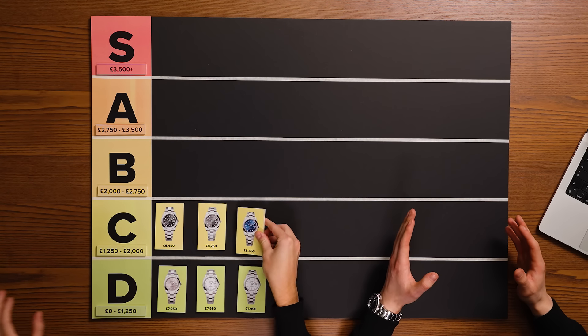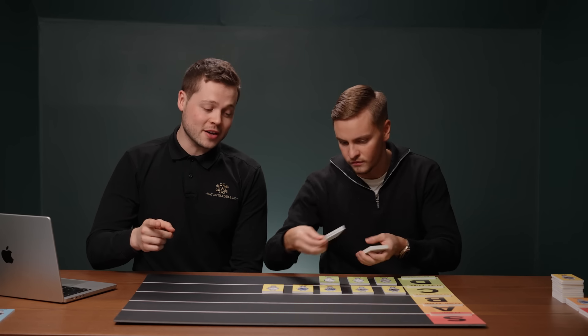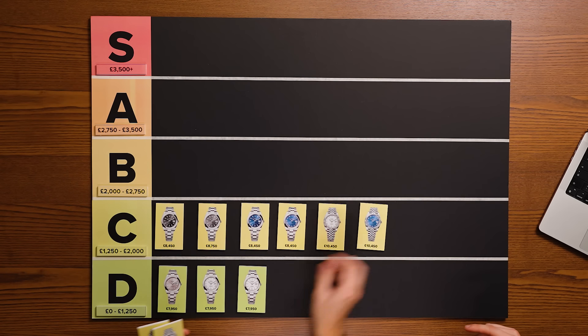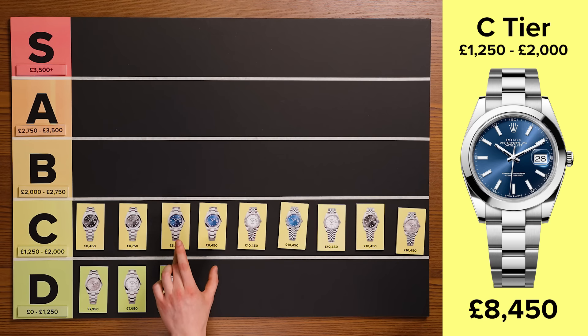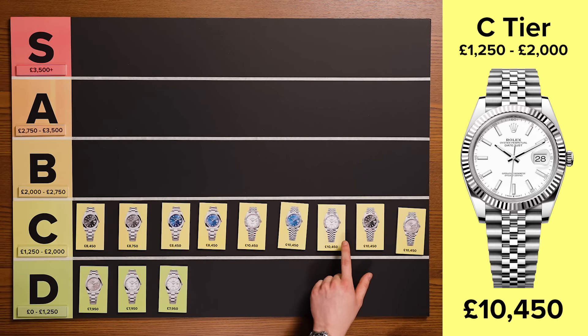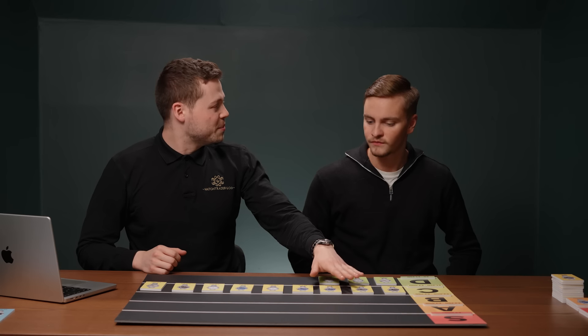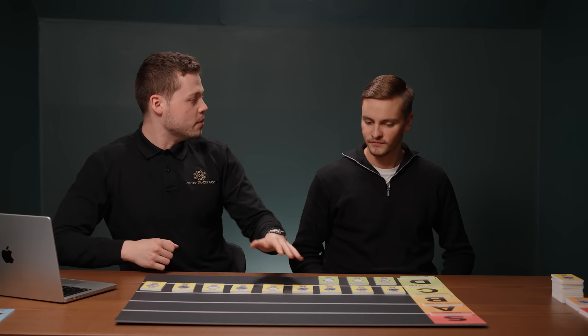Let's move into the C-tier. This tier has watches with a market price between £1,250 and £2,000 over the retail price. I can see some of the more popular dials here in the oyster and smooth configuration, but also some of the D-tier dials in the jubilee fluted. If you're somebody who likes the smooth oyster configuration — the sportier look of the Datejust — you can actually get one of the more premium dials. Out of these, which combination do you sell the most of?